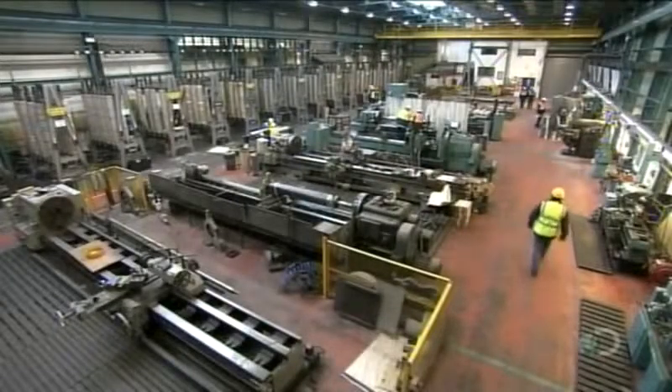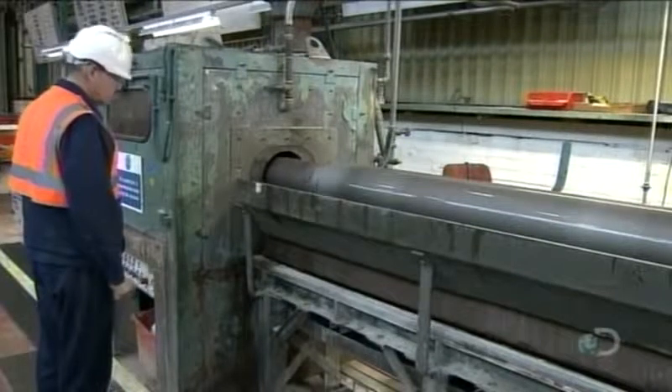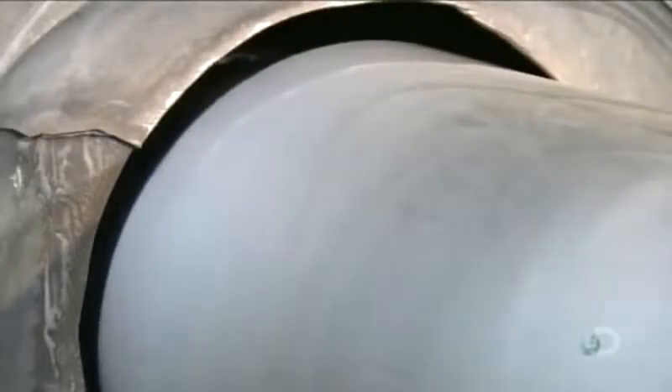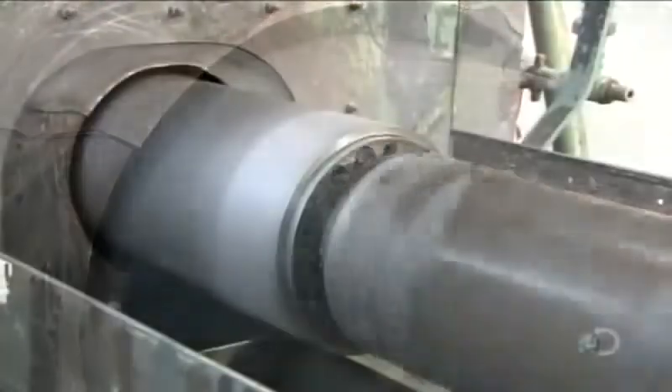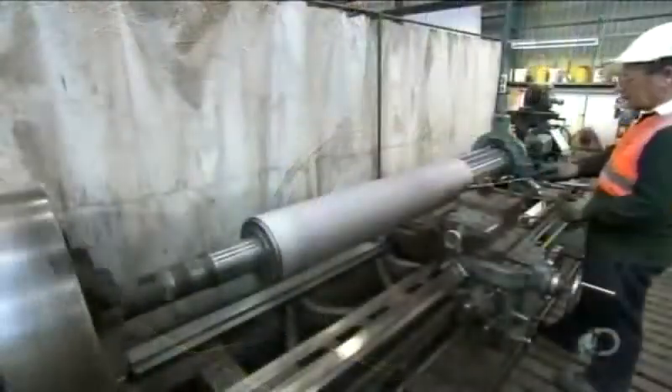At the heart of the process are engraved metal rollers that transfer designs onto glass. Before production can even begin, this roller rotates through a chamber where grit blasts off grease and dirt.